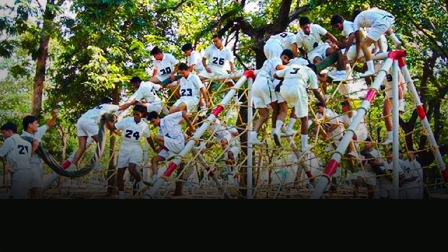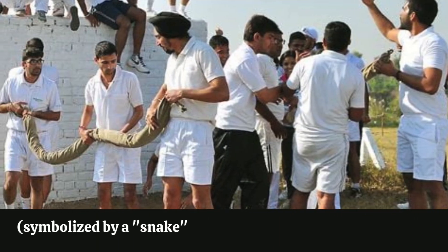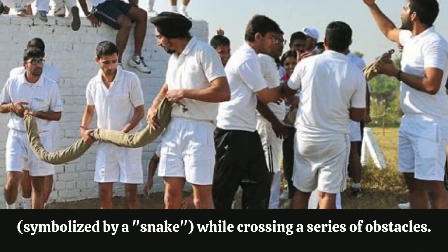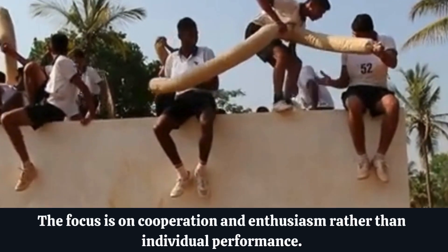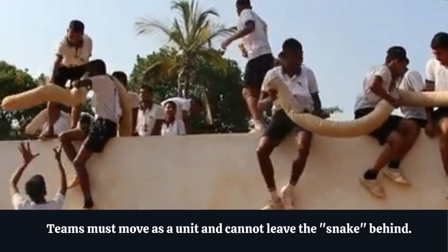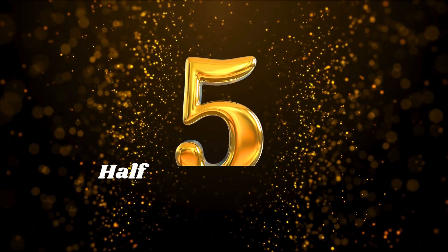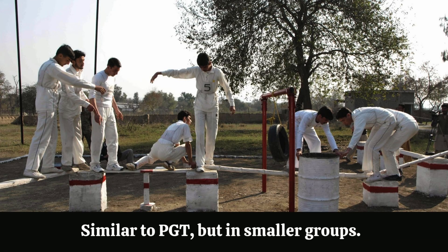Four: Group Obstacle Race / Snake Race. This race tests your ability to work as a team under pressure. The group is divided into teams and must carry a heavy load — symbolized by a snake — while crossing a series of obstacles. The focus is on cooperation and enthusiasm rather than individual performance. Teams must move as a unit and cannot leave the snake behind.